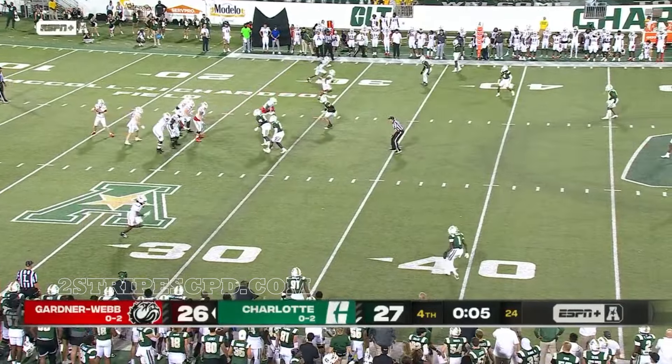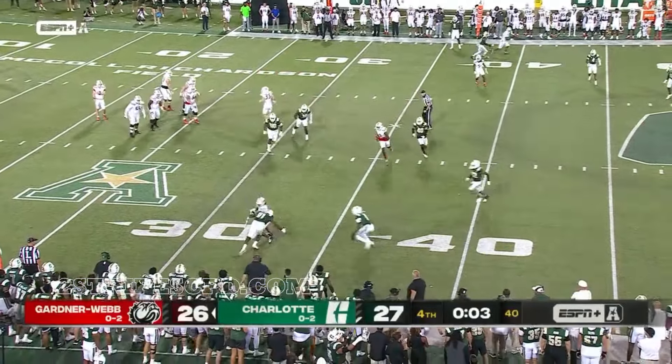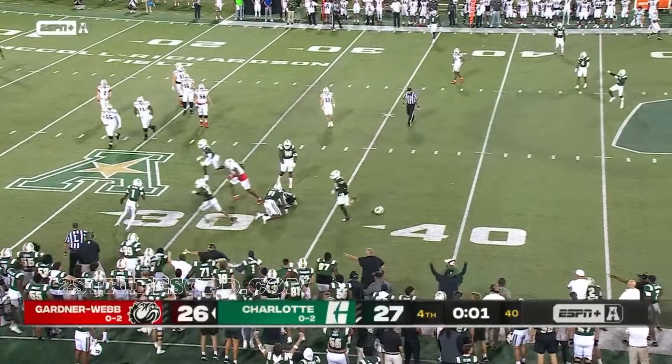Seven seconds. Riddell to the sideline. What a hit!